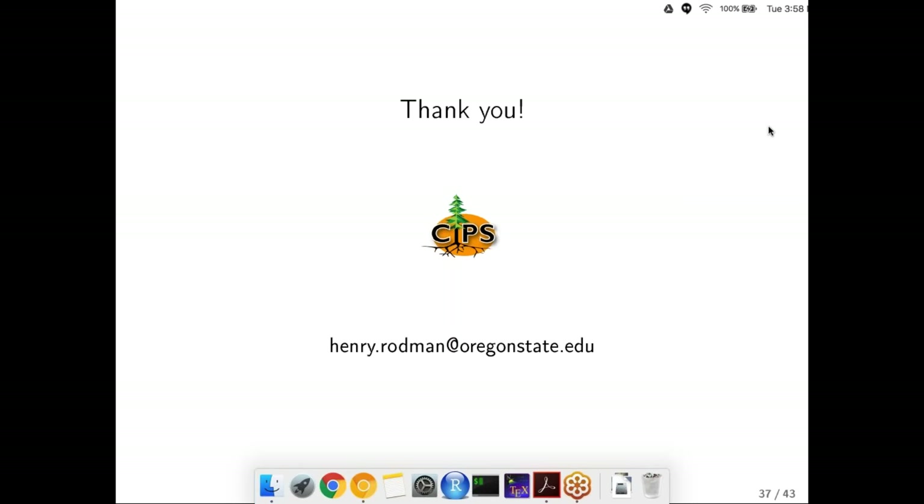That takes us to the end of our hour. Thank you again for sharing your research with us today and with the foresters on the program. Those of you who want CFE credits, please send me an email. And with that, we're done.